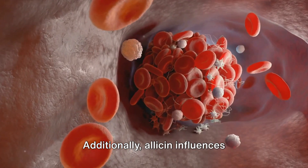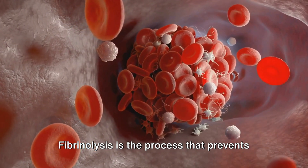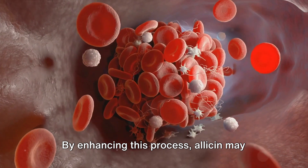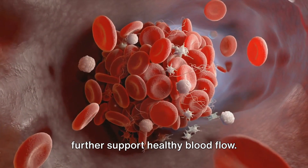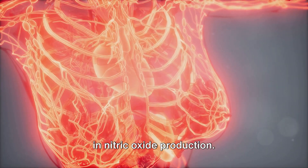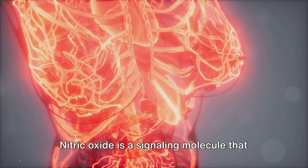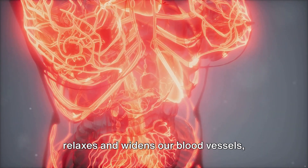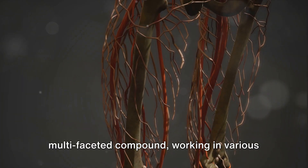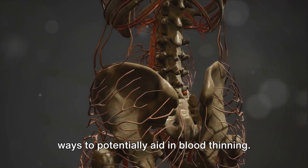Additionally, allicin influences fibrinolytic activity. Fibrinolysis is the process that prevents blood clots from growing and becoming problematic. By enhancing this process, allicin may further support healthy blood flow. Last but not least, allicin plays a role in nitric oxide production. Nitric oxide is a signaling molecule that relaxes and widens our blood vessels, promoting better blood flow and reducing blood pressure. So, as we can see, allicin is a multifaceted compound working in various ways to potentially aid in blood thinning.